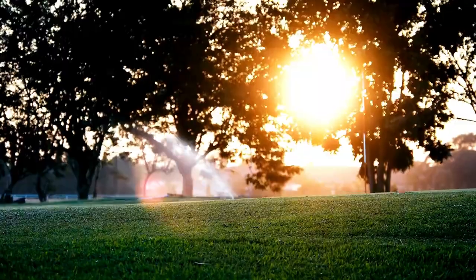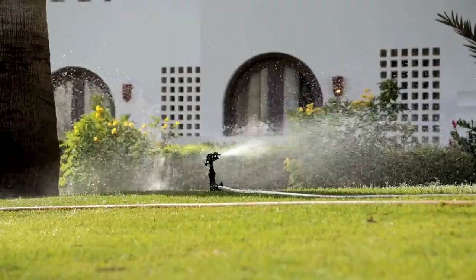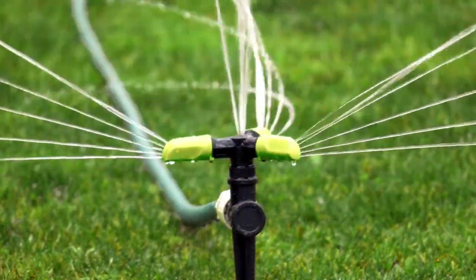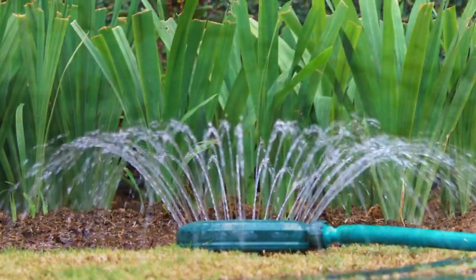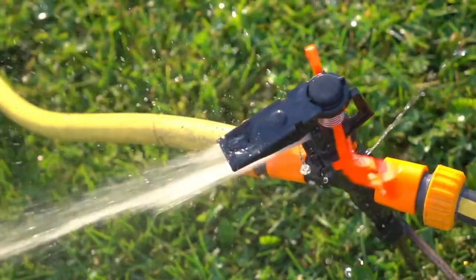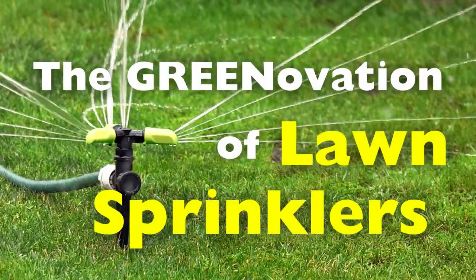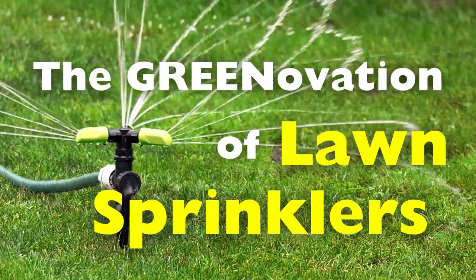Imagine the soothing spray of water over a lush green lawn on a warm summer day. This familiar sight reflects more than a century of innovation in lawn sprinkler systems. These devices, now essential in homes and parks worldwide, reveal a journey from simple watering tools to advanced eco-conscious systems. What began as basic rotating nozzles has evolved into smart technologies that carefully balance beauty and conservation, adapting to real-time weather and water needs. Each sprinkler in action tells the story of humanity's enduring pursuit to shape and sustain our green spaces responsibly.